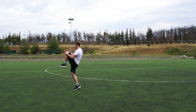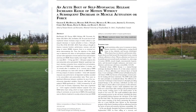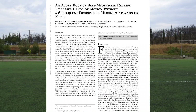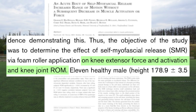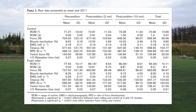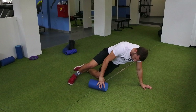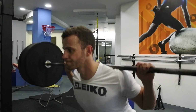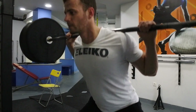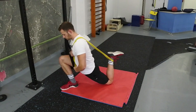Now let's examine the effects of foam rolling on performance. A 2013 study investigated the acute effects of foam rolling on knee extension force, activation, and knee joint range of motion. Although foam rolling increased range of motion, muscle force remained at the same levels. This is one of the most important findings about foam rolling: it can be used prior to training to increase range of motion without the detrimental effects on performance that have been shown with static stretching.